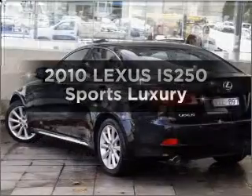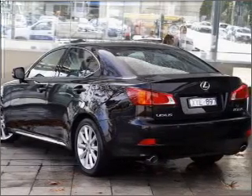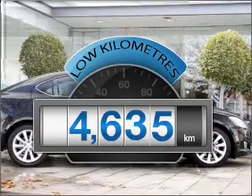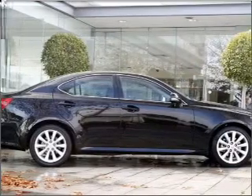Interested in a 2010 Lexus IS250? Travel the roads in style and comfort in this great vehicle. A low odometer reading is a great benefit amongst many others with this vehicle, with a solid 6-cylinder engine.